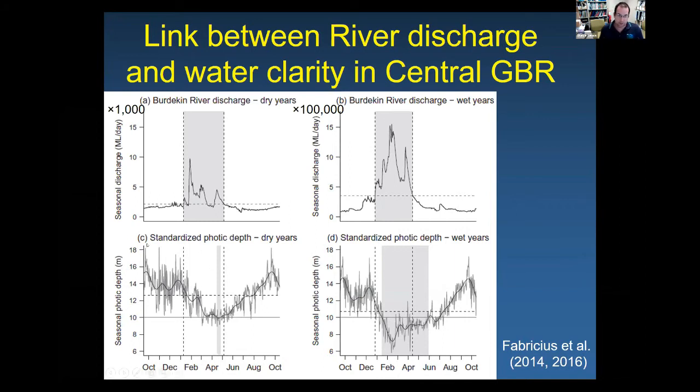In a typical dry period, photic depth starts at about 15 metres, declines naturally during the wet season (December to April) to about 10 metres, then rebounds. However, in a wet year, photic depth falls much further — down to about 7 metres on average — and stays prolonged at low levels for several months. The message is: if you're a seagrass meadow or coral at 9 metres, you have enough light year-round in a dry year, but in a wet year you potentially have insufficient light for several months, which might be enough to knock you over.